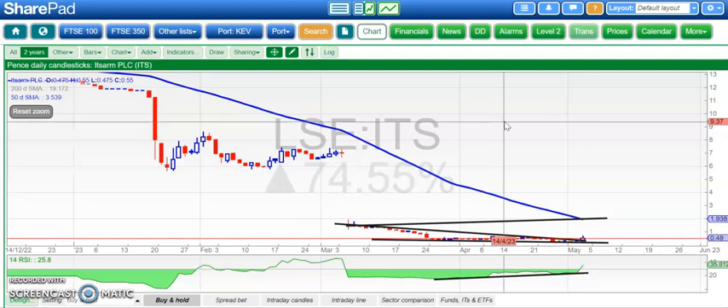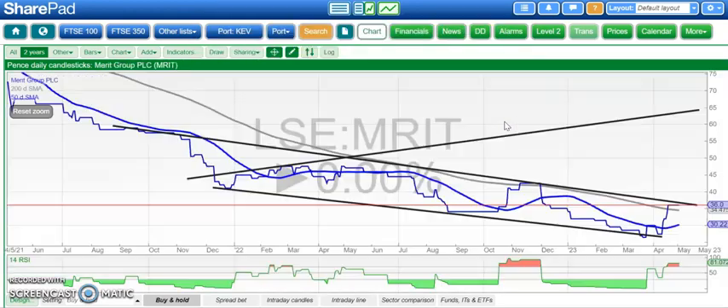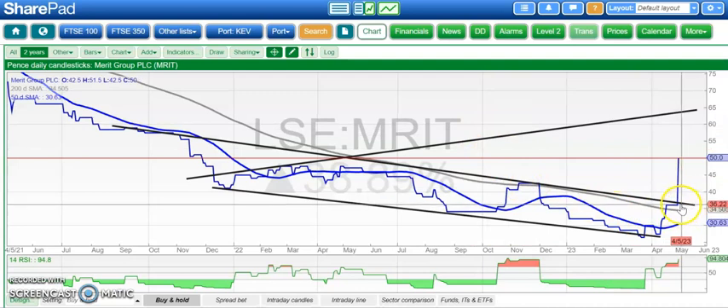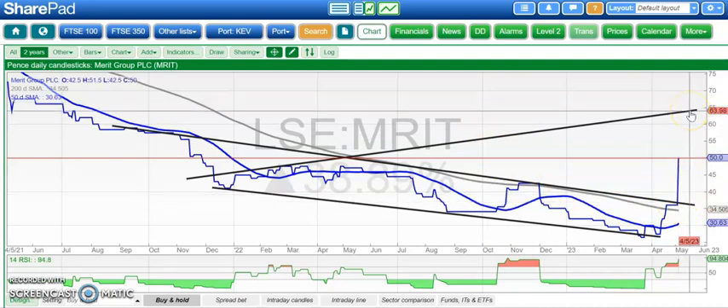Moving along to another rather unusual situation — a strange name here: Merit Group. We've broken a line of resistance from August 2021, that was around 0.37 pence, and looking for as high as 0.65 pence by the end of this month, at the top of that broadening triangle from back in November 2021.